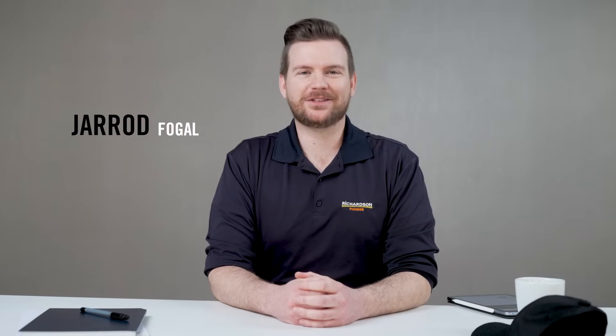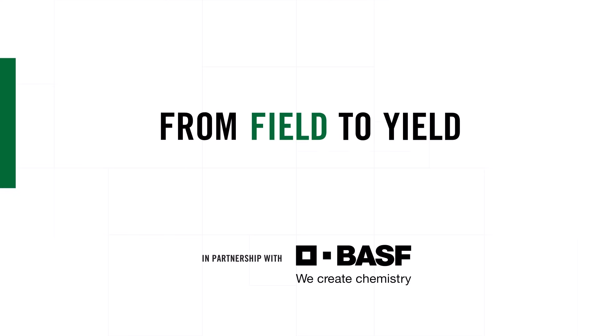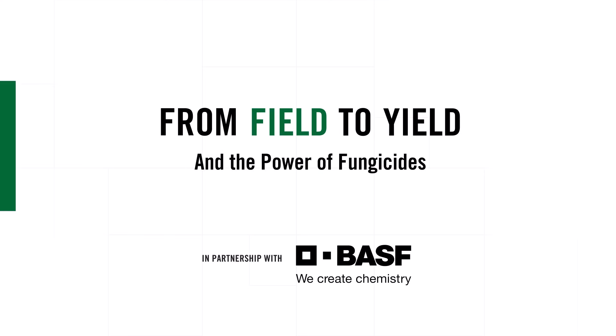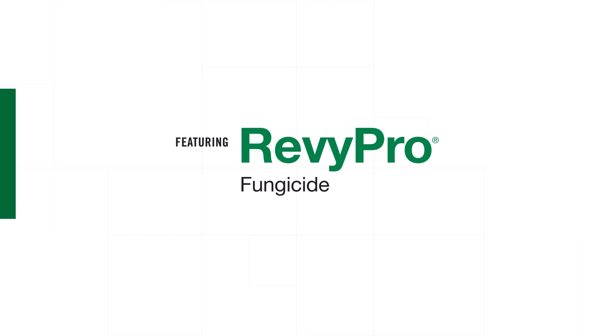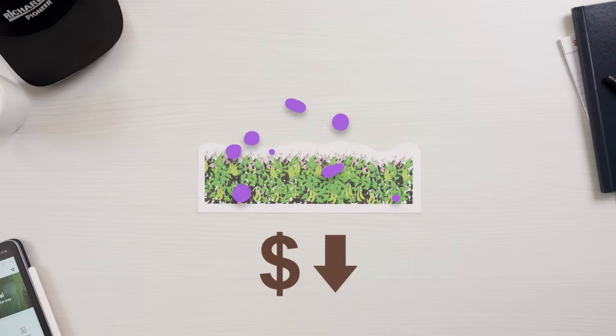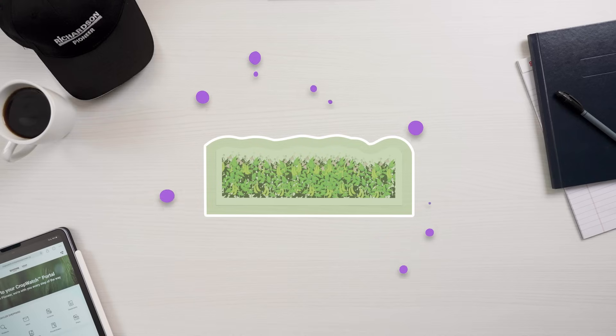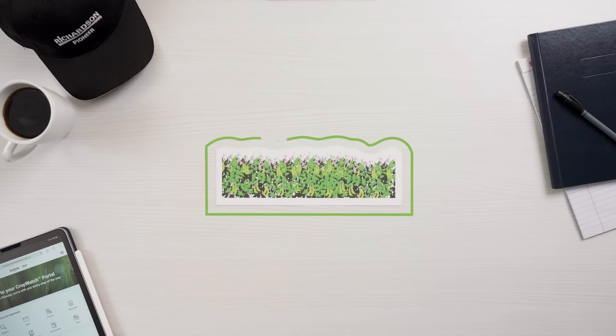Hi, I'm Jared Fogel, a member of the team here at Richardson, and I'm going to walk you through why it's important to use fungicides on your farm. Fungal diseases can devastate fields and cause major financial losses. Fungicides are a key part of an integrated pest management strategy to help you protect your crop against disease.